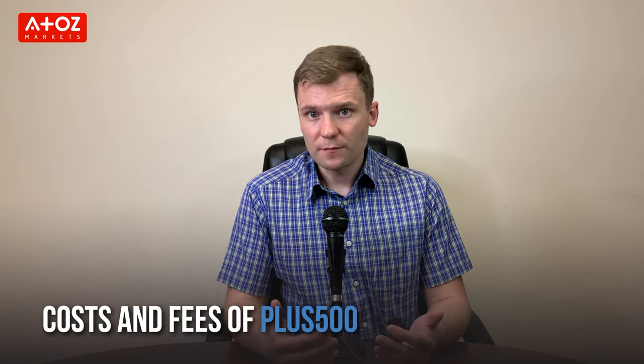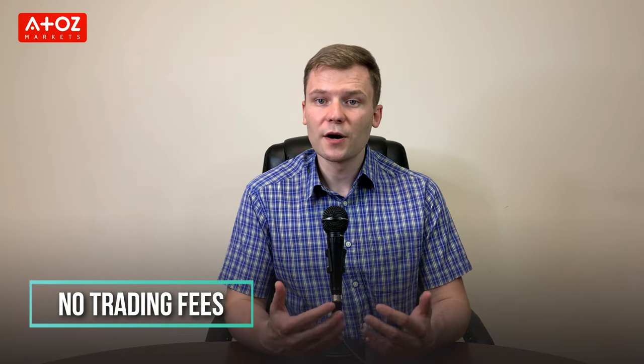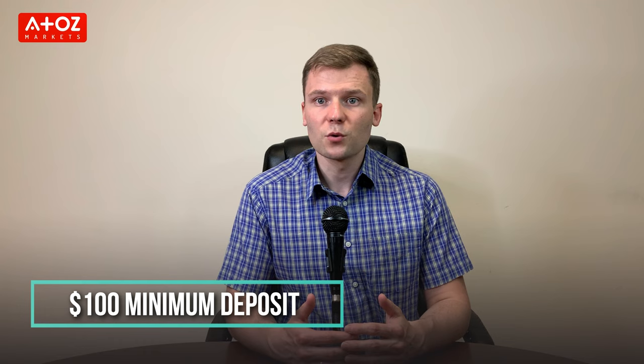Now let's move to the fees and commissions of PLUS500. PLUS500 doesn't charge any trading fees. Instead, they make money through spreads and swaps. However, if your account is inactive for 3 months, there is a $10 monthly inactivity fee. The minimum deposit is $100, and withdrawal limits vary depending on the withdrawal method used. Spreads vary depending on the instruments you are trading, and leverage ranges from 1:2 for cryptos to 1:30 for forex.